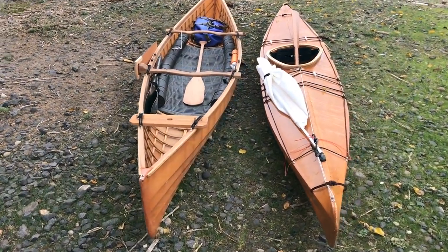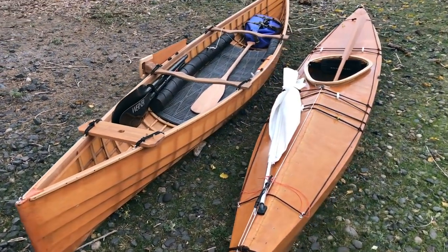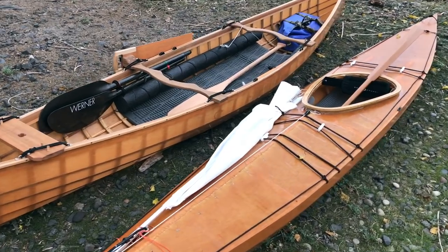Hopefully that gives you an idea of some of the advantages and disadvantages of choosing a canoe versus a kayak. If you have any more questions, feel free to get in touch with me — I'm always happy to answer questions, help you choose the right boat, and help you during the process of your build. That's it for now. Take care, and I will see you next time.